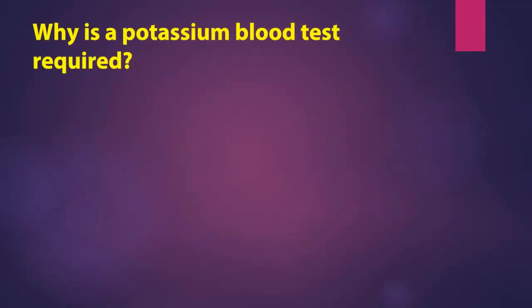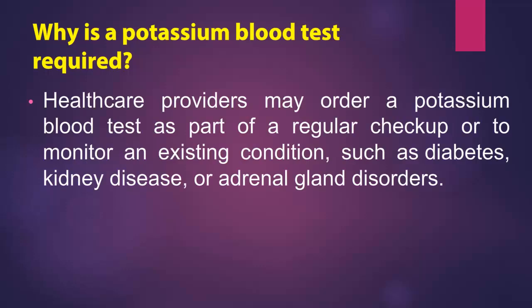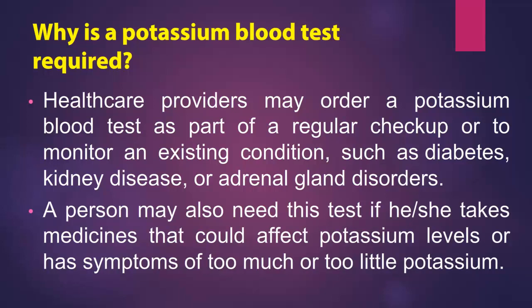Why is a potassium blood test required? Healthcare providers may order a potassium blood test as part of a regular checkup or to monitor an existing condition, such as diabetes, kidney disease, or adrenal gland disorders. A person may also need this test if he or she takes medicines that could affect potassium levels or has symptoms of too much or too little potassium.